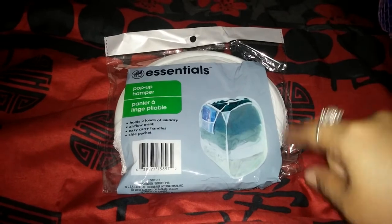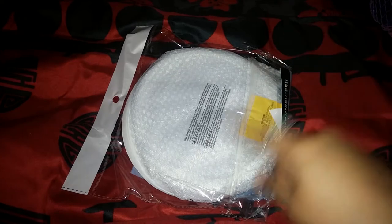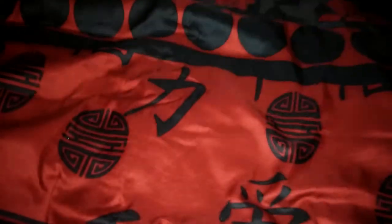If the hamper works out well, I'll continue buying this one. They only have it in white at my store — I don't know if it comes in different colors.